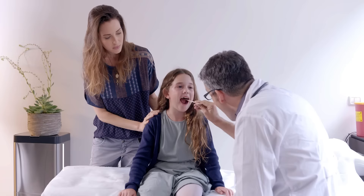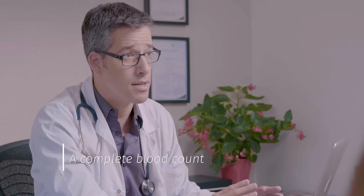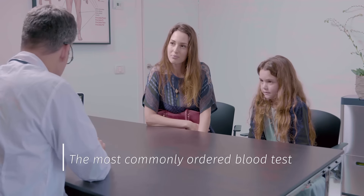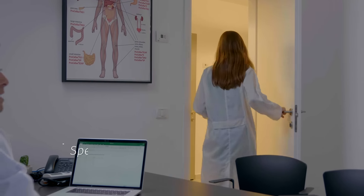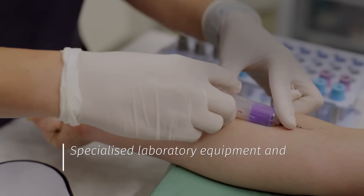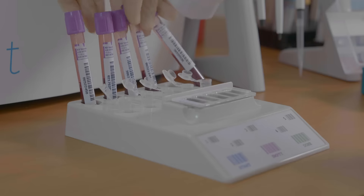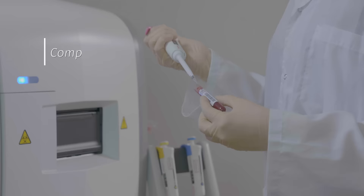Whether you need an urgent check or to track ongoing conditions, a complete blood count is often essential. That's why it's the most commonly ordered blood test in the world. However, the current approach requires specialised and expensive laboratory equipment and a venous blood draw. This causes unnecessary delays, complexity and costs, and can compromise patient care.